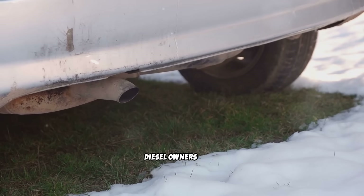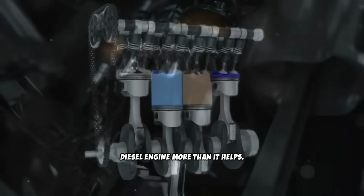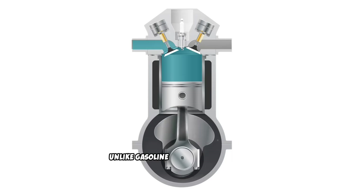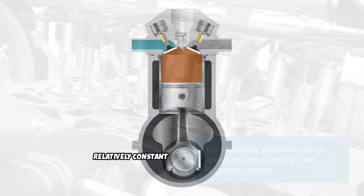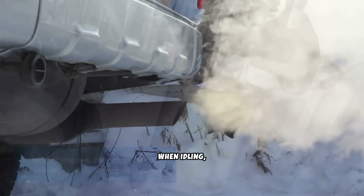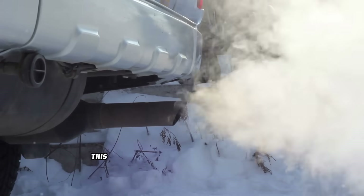Here's the biggest mistake most diesel owners make: letting the engine idle for 10, 15, or even 20 minutes before driving. This extended idling actually hurts your diesel engine more than it helps. Diesel engines produce very little heat at idle because they burn minimal fuel. Unlike gasoline engines, diesels have variable combustion temperatures based on load. When idling, your diesel operates at such low combustion temperatures that fuel doesn't burn completely. This creates a phenomenon called wet stacking, where unburned fuel and carbon accumulate in the combustion chamber, exhaust system, and turbocharger.